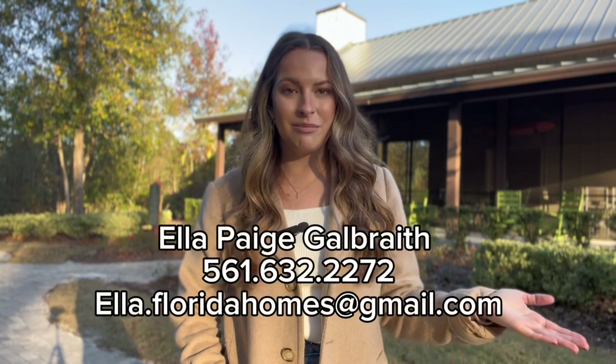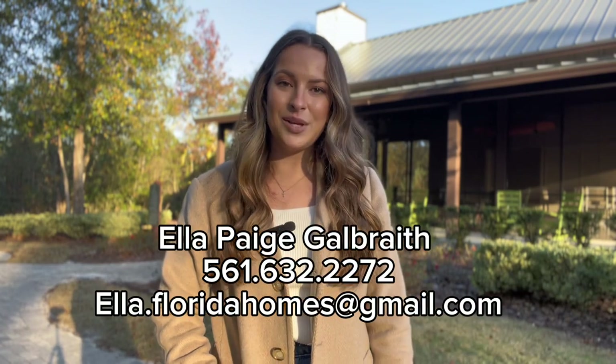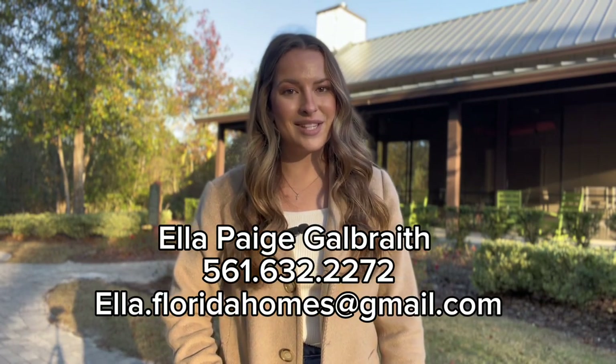Alrighty you guys, that wraps it up for today's video on Shearwater. If you have any questions on this community, homes available in Shearwater — whether it be resale or new construction — or just in general about moving to St. Johns, Florida, please feel free to reach out to me. I am here to be a resource for you. I will put my contact information on the screen. Feel free to reach out and as always, thank you so much for watching. I will see you in my next video. Bye!